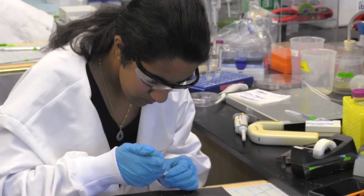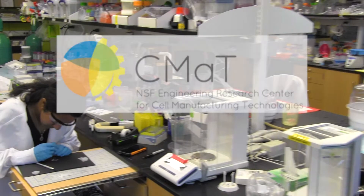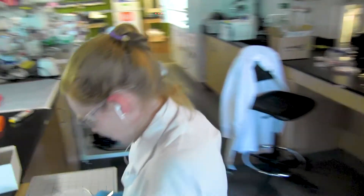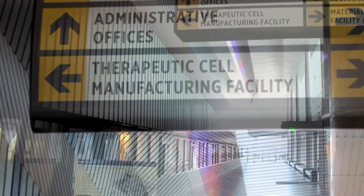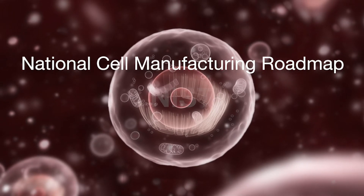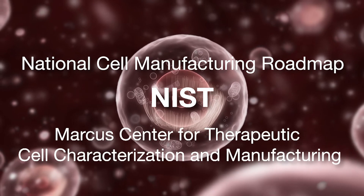The National Science Foundation made a big commitment to our research with the recent establishment of the Center for Cell Manufacturing Technologies. It's one thing to have enough cells in the laboratory to do a benchtop experiment, but to do patient treatments you need many more cells and you certainly have to have a cell population that has been carefully characterized. CMAT is really building on earlier efforts at Georgia Tech like the National Cell Manufacturing Roadmap, the work with the National Institute of Standards and Technology, and our great partnership with the Marcus Foundation.